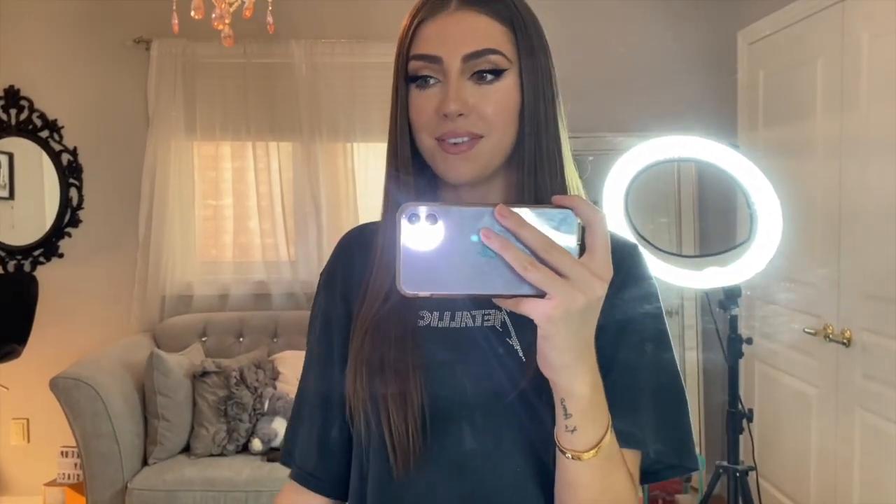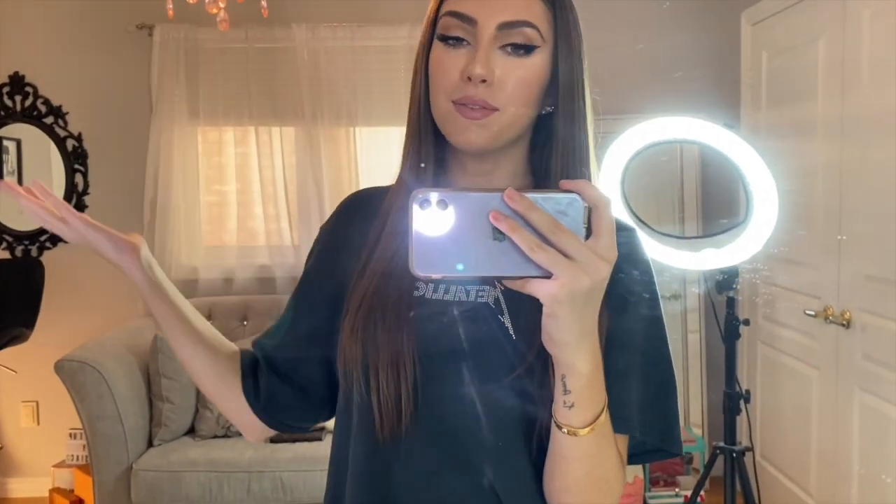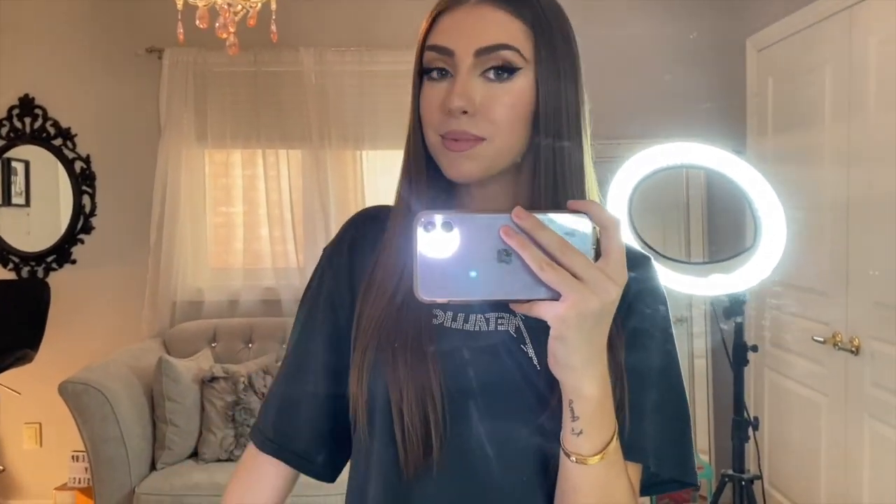Okay guys, so that's pretty much everything. I'm so happy I was finally able to film this video because I know a lot of you have been wanting to see it. If you like this video, be sure to give it a thumbs up and make sure you subscribe to my channel. I'll see you guys next time.